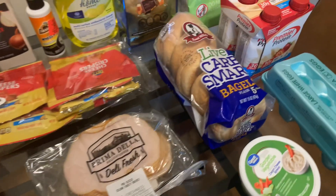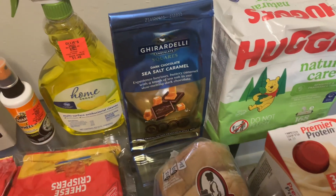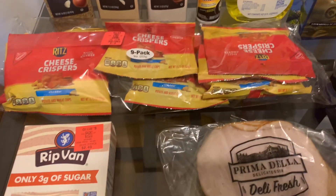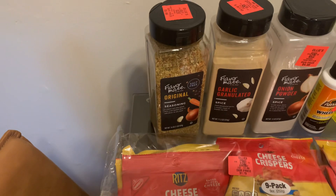Hello, this is Tasha and I just wanted to show a small haul of some items that I picked up today. I went to Ollie's and Walmart and this is going to be just a very small haul.